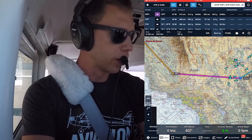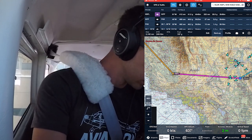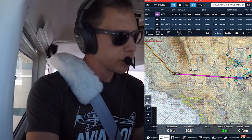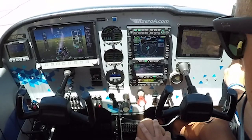Afternoon Bullhead Ground, Skyhawk 23 Mike Zulu. 23 Mike Zulu, Bullhead Ground. 23 Mike Zulu, information Delta at Signature, VFR northeast please.